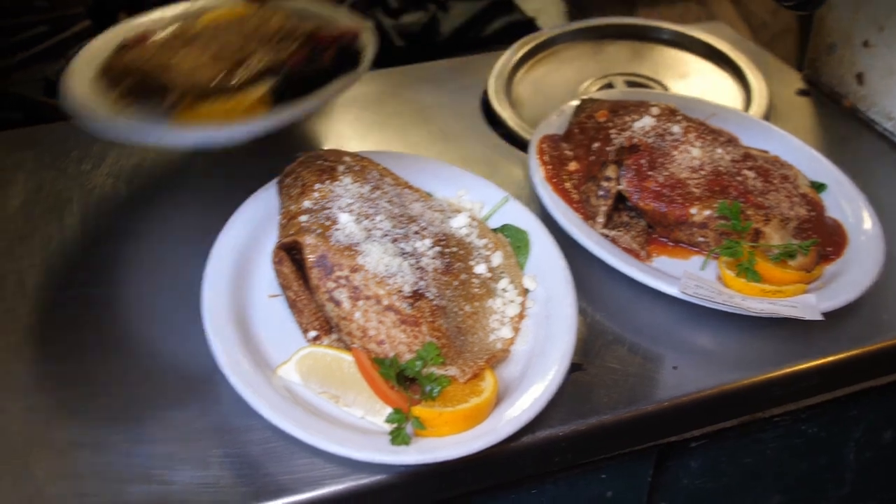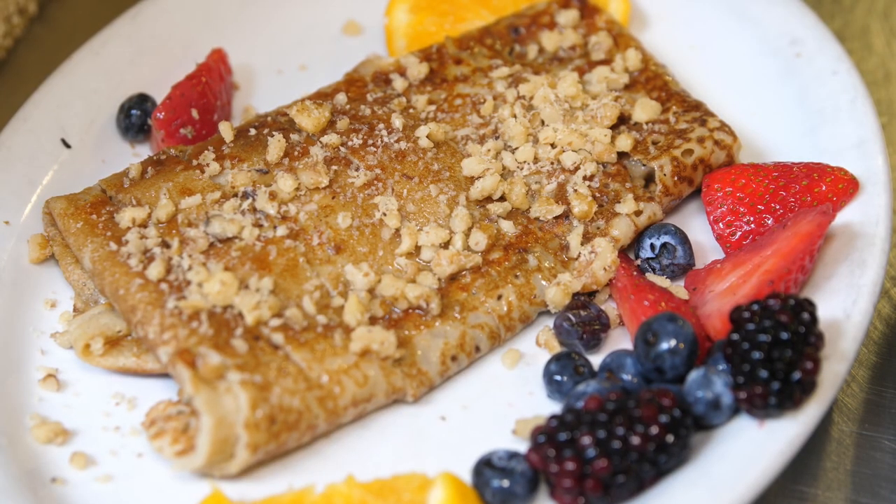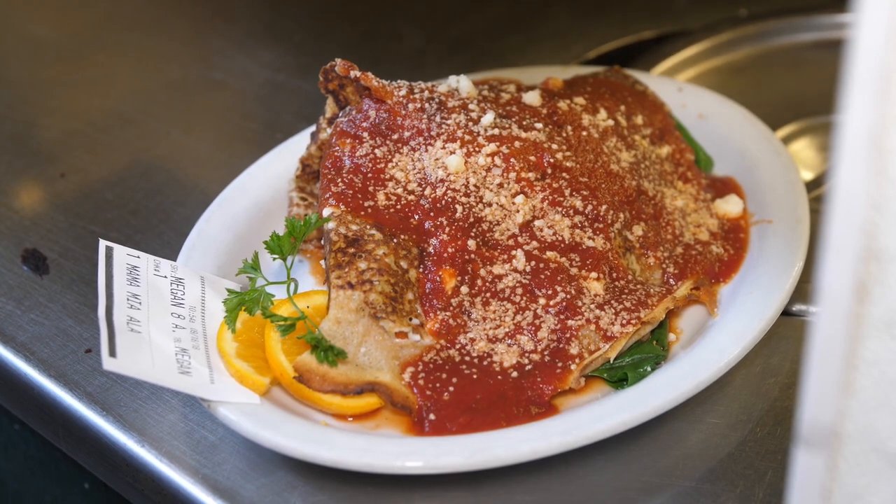What's your favorite savory crepe? I have like a top 10. We have a pretty large menu — about 20 different savory crepes. My top favorite is probably a crepe called the Alexander the Crepe.